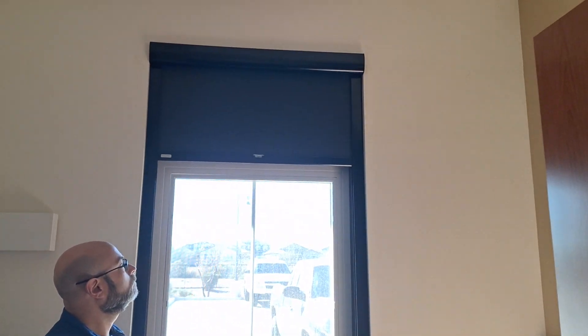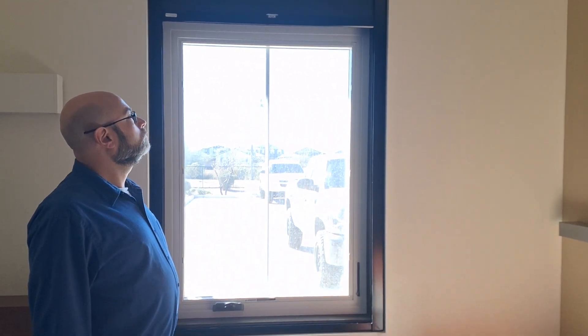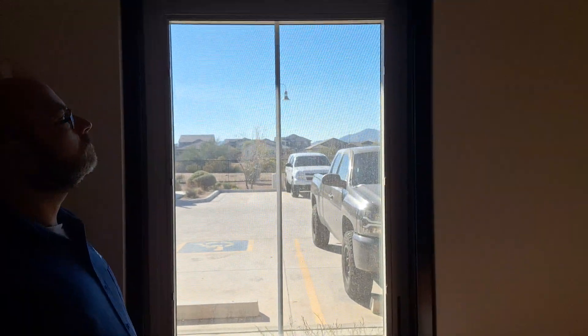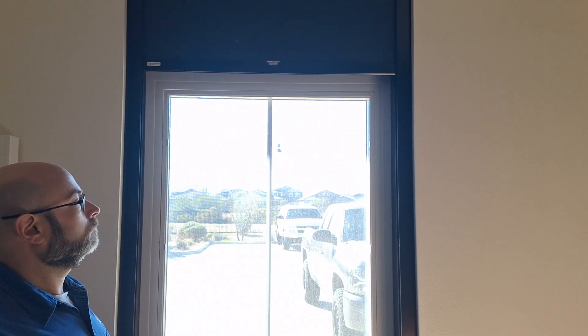Hello everybody, Rapid Blinds and Shutters. We just finished installing these blackout roller shades with our patented light block system channel rails. What that is, is on all four sides of the window opening, to take up the gaps on the side, we have channels that the shade slides into. So when the shade comes down, any light that would sneak in on the sides and the bottom is blacked out.